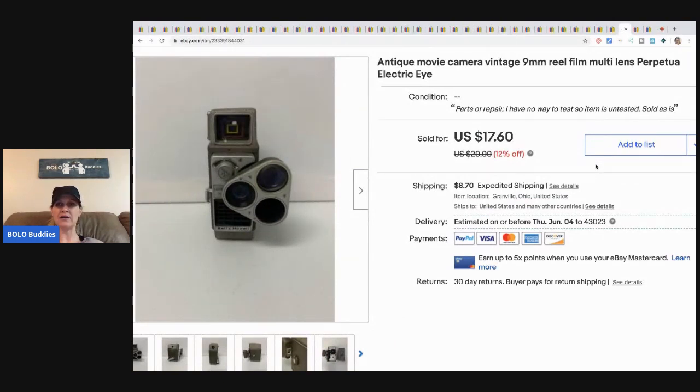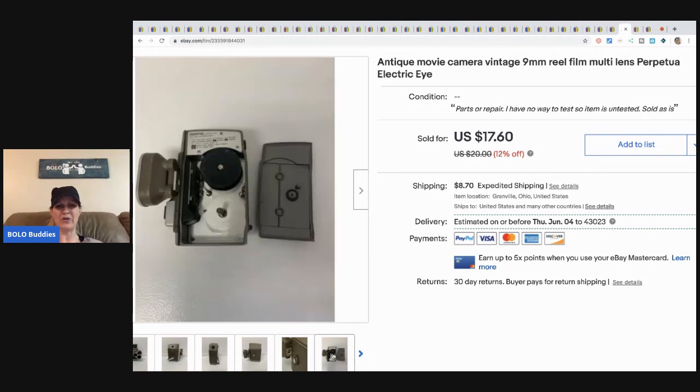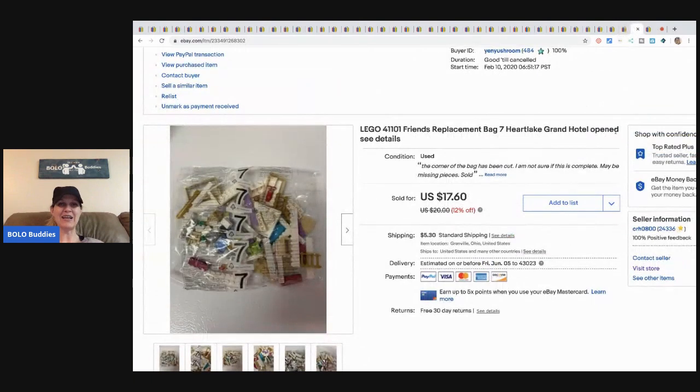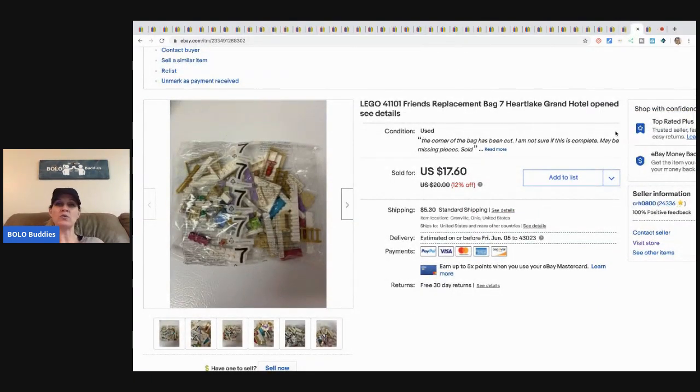The next item is this antique movie camera — real film inside. It's untested and I don't know much about it, but it looks cool. I sold it for seventeen sixty plus shipping. I don't even remember where I got it or why I picked it up — probably a buck or less, or thrown in with something I bought. Made a profit, so that's good.